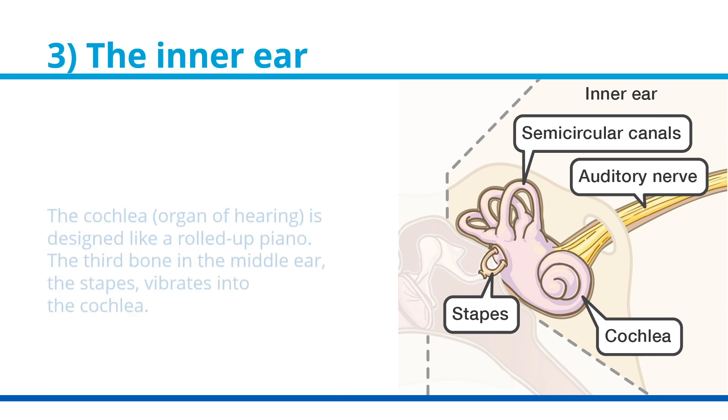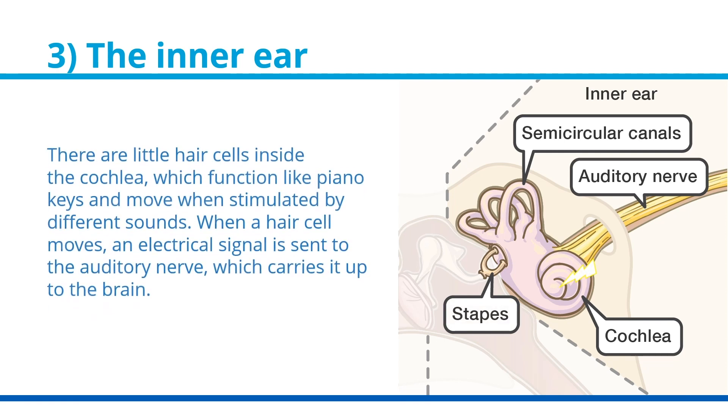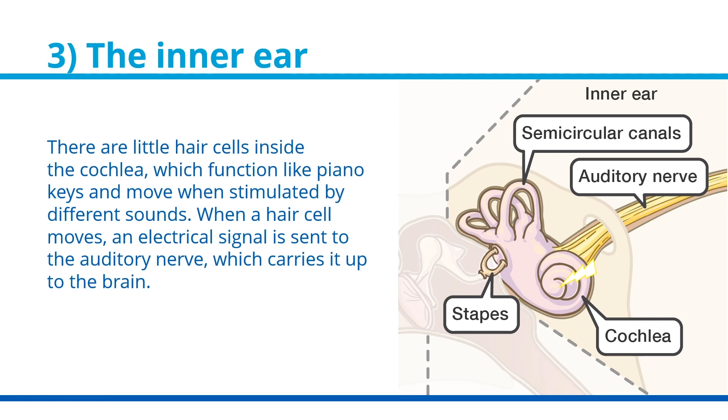The final part of the ear, the cochlea or organ of hearing, is designed like a rolled up piano. The third bone in the middle ear, the stapes, vibrates into the cochlea. There are little hair cells inside the cochlea which function like piano keys and move when stimulated by different sounds. When a hair cell moves, an electrical signal is sent to the auditory nerve which carries it up to the brain, and that is how we hear sound.